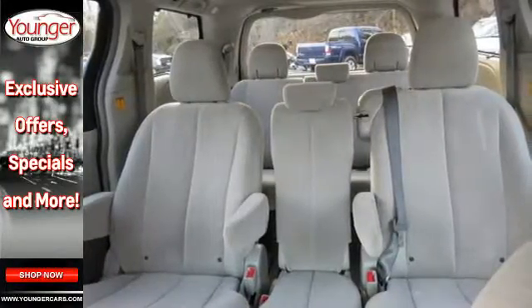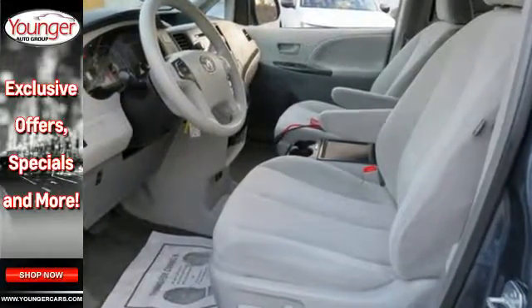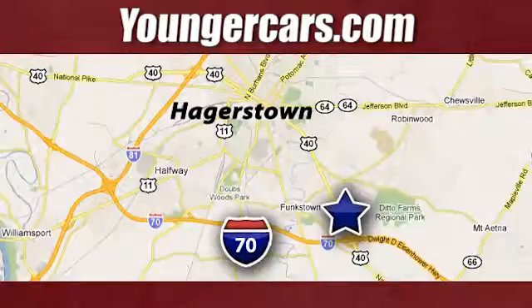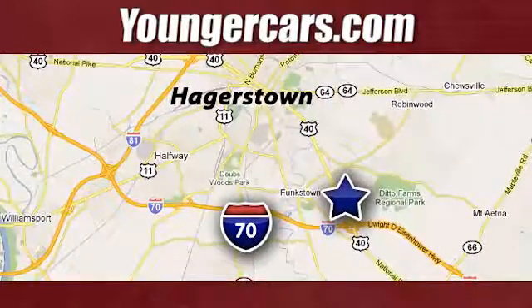Bring the family in for a test drive of this 2013 Sienna today. Visit our website at youngercars.com. We're conveniently located at 1945 Dual Highway in Hagerstown, Maryland.